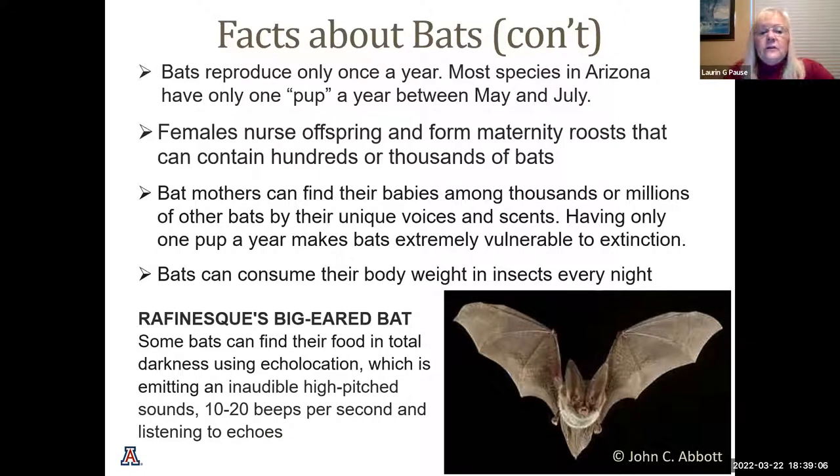Females nurse their offspring and form maternity roosts that can contain hundreds or thousands of bats. Although the mother only nurses her own, they do take care of surrounding bats and protect them from invaders. Bat mothers can find their babies among thousands or millions by their unique voices and scents. Having only one pup a year makes bats extremely vulnerable to extinction. If their roosts are disturbed by humans or other animals, they may abandon them and not have another baby for another one to two years.